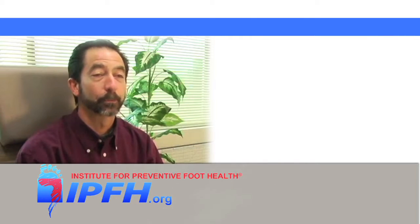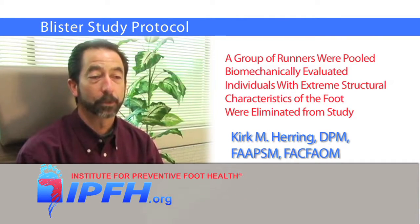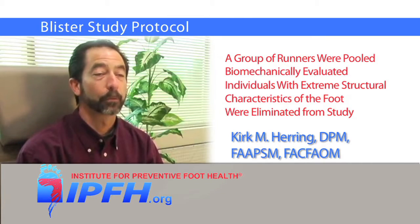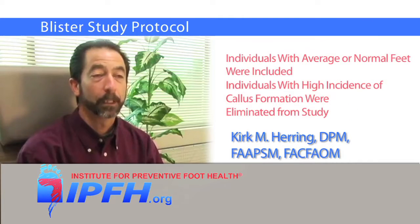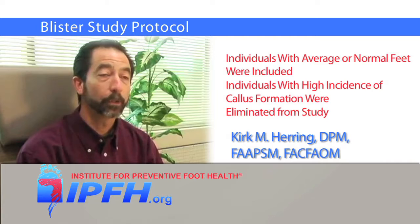A collection of volunteer runners were pooled and gathered. Their biomechanic circumstances were evaluated. Individuals with extreme structural characteristics of the foot — either severely high arched, rigid, extremely flexible, or very flat feet — were eliminated from the study. Individuals with relatively average or normal feet were included.